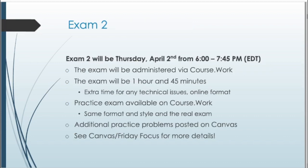More about the exam — Exam 2. It'll be this Thursday, April 2nd, starting at 6 p.m. and going until 7:45 p.m. Eastern Daylight Time — Michigan time, East Coast time. The exam will be administered via CourseWorks, similar to how you've been working on homework throughout this semester. The exam is going to be an hour and 45 minutes instead of the usual hour and a half, just to give a little extra buffer time in case of any technical issues with this new format. If there's not already one, a practice exam will be up soon on CourseWorks in the same format and style as the real exam, so I highly recommend going through that.